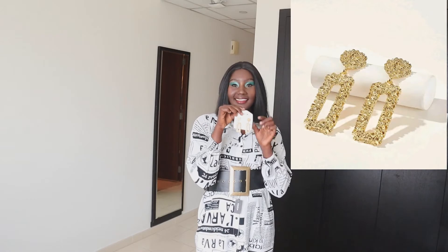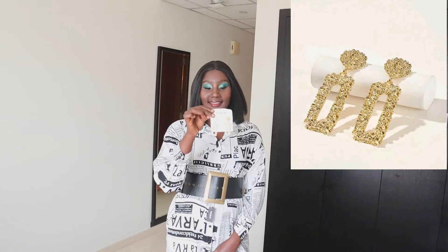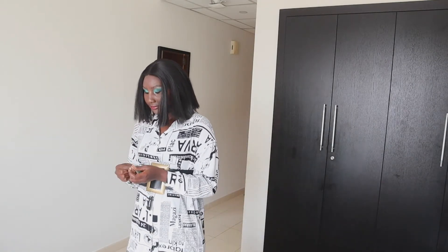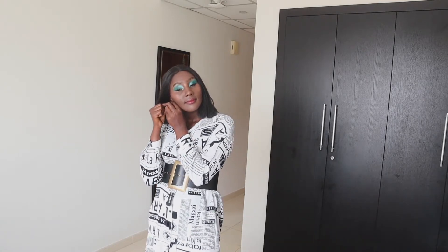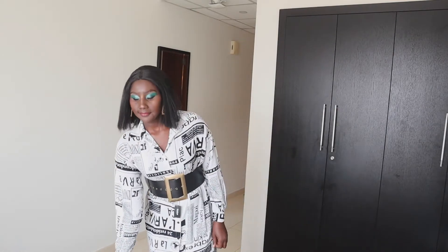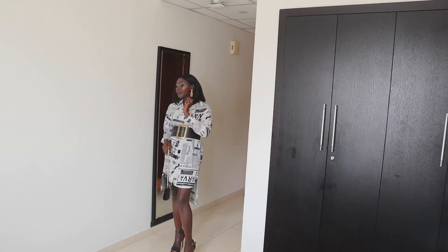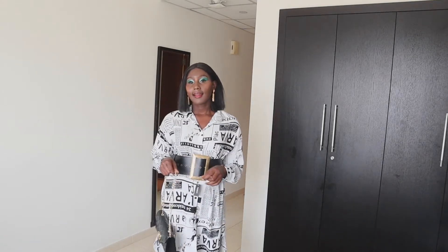The second item I got is these beautiful earrings — an open rectangle texture drop in golden color. It's very glamorous. These earrings are trending right now and I didn't want to miss them. They're metallic in material and so beautiful. Look how glamorous I look! I can go to meet my girls for brunch, go for a movie, or even go on a first date wearing these sexy earrings.